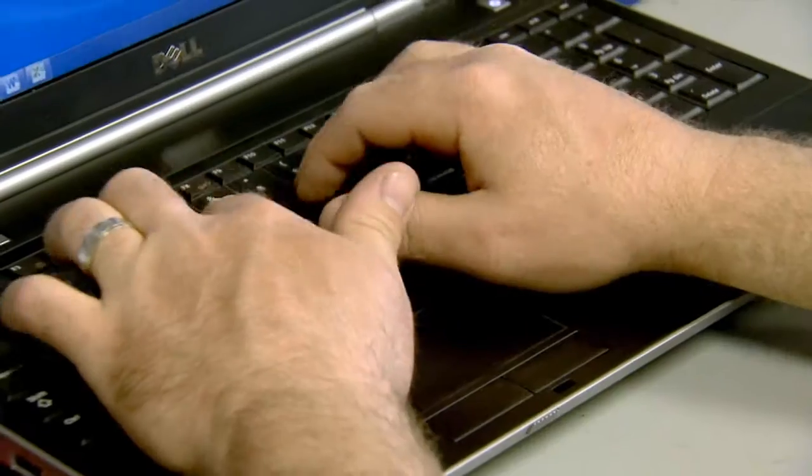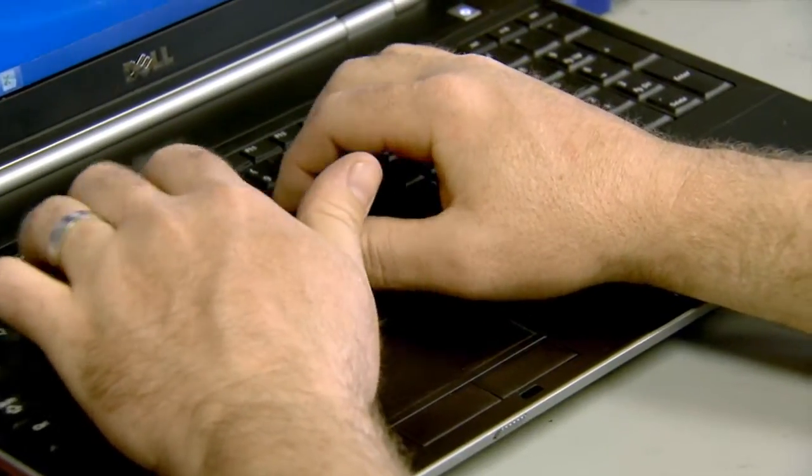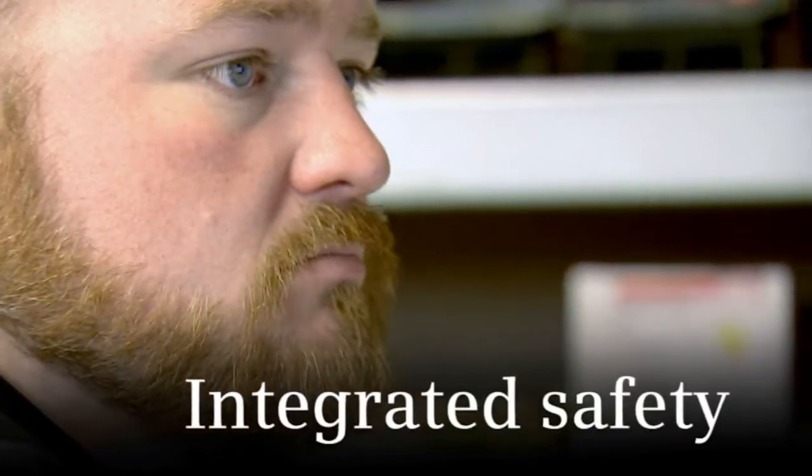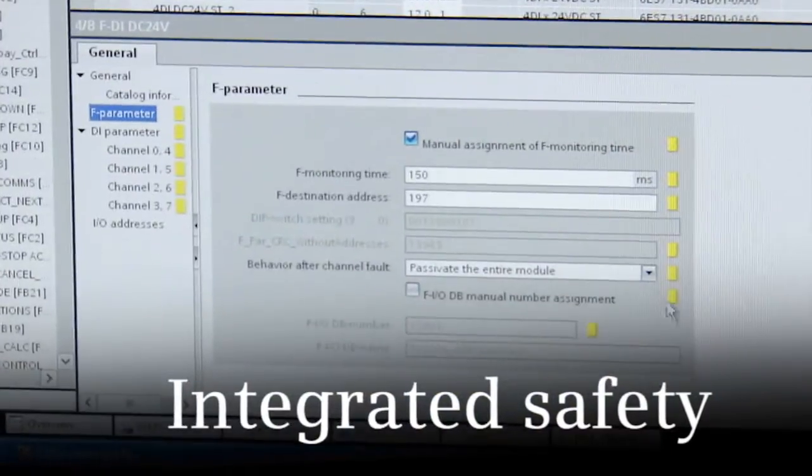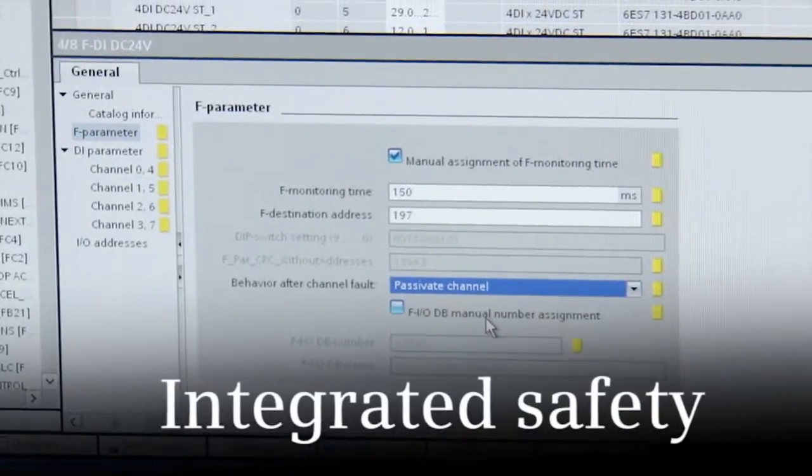The TIA Portal makes the entire transition and the programming development task more integrated into one complete project, with all the safety modules and the safety integration, so it allows developers a big-picture look at the complete safety system.